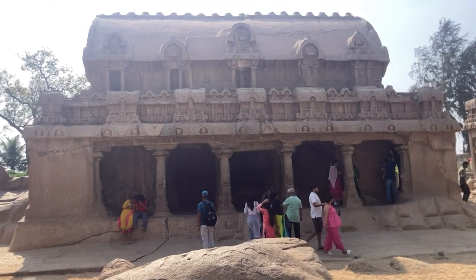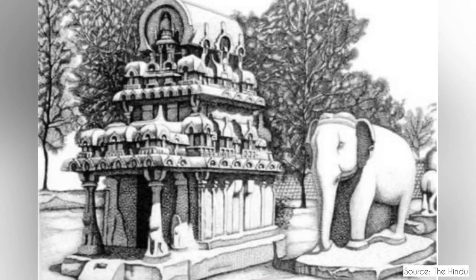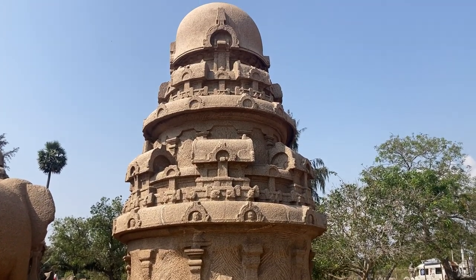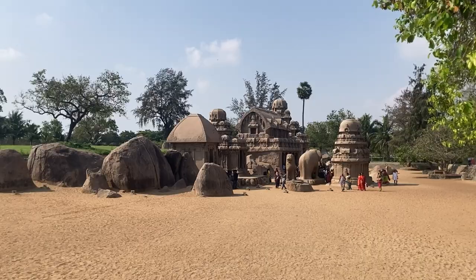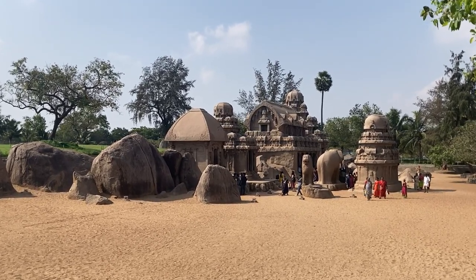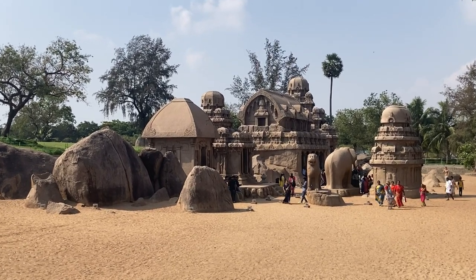Pillars of the shrine are adorned with figures of lions. The Nakul Sahadev Rat is apsidal in form and is referred to as the Gaj Prisht, meaning elephant back in Sanskrit. Immediately beside this Rat, there is an image of an elephant. A UNESCO World Heritage Site maintained under the patronage of the Archaeological Survey of India, this complex laid the foundation of a distinctive architectural style in South India.